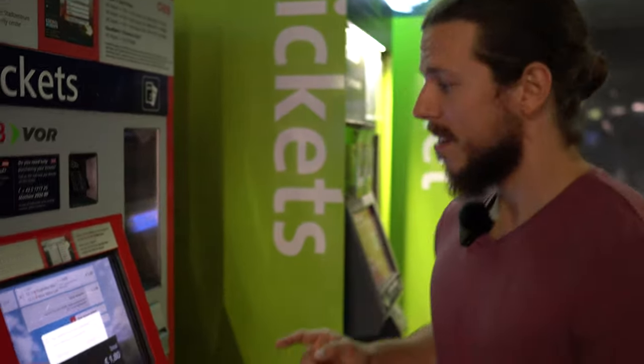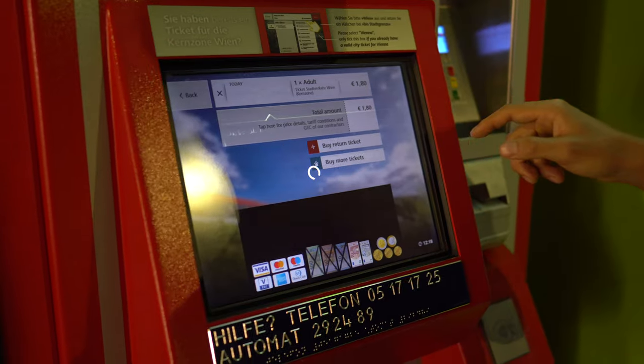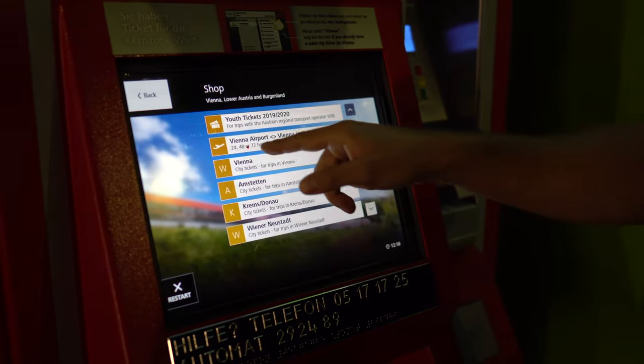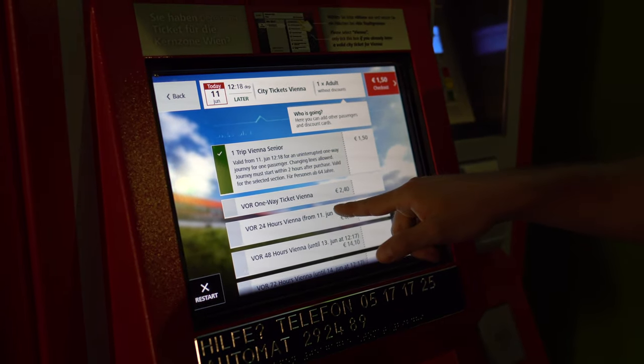Since this ticket will only bring us to the border, we need to buy one more ticket. Click 'buy more tickets', then choose 'more products', choose Vienna, Vienna again, and then you can take the 24-hour Vienna ticket. This will cost you a total of 9 euros 80. It's still cheaper than the CAT, but it includes a 24-hour ticket for all city transport — buses, the subway, the tram and the trains. Everything you can use as public transport in Vienna is covered by this.